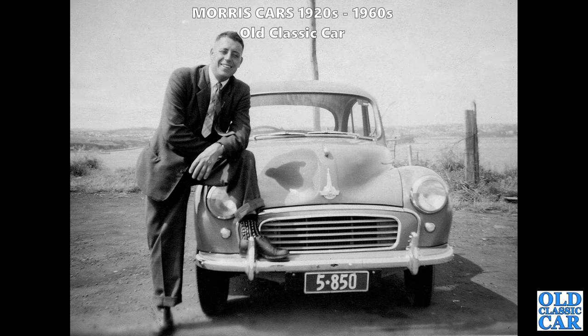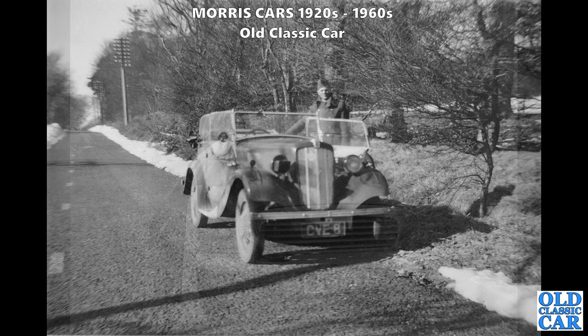Head-on view of another Morris Minor saloon. I'm sure many of you watching this will have owned Moggy saloons just like this - let me know in the comments what you think of these old Moggies. If you like this kind of video, please like and subscribe to the channel. There are loads of videos like this on the channel now.